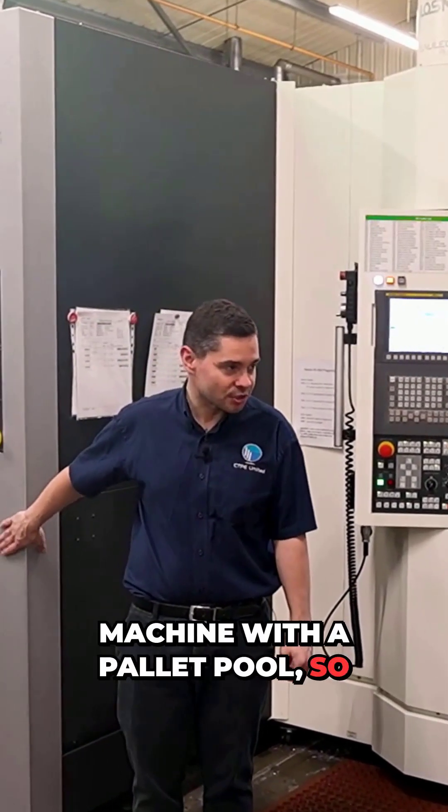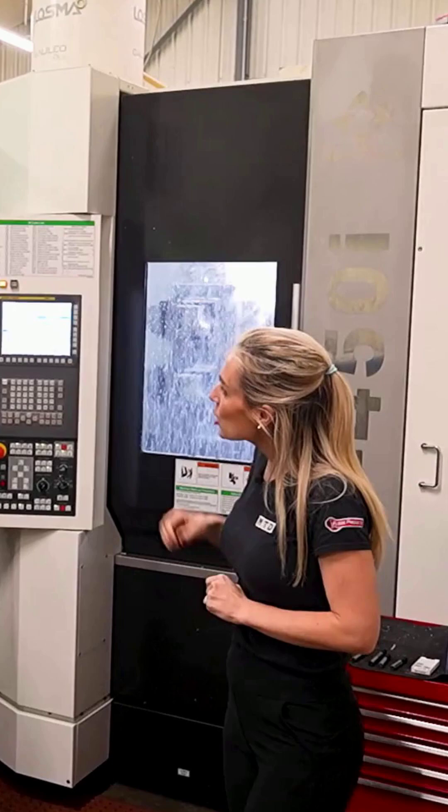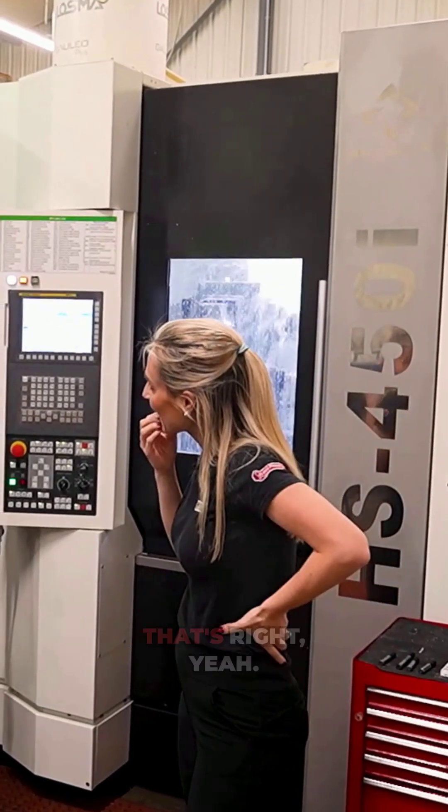We've expanded the machine with a pallet ball, so it's now a six pallet machine in total. Before it was a twin pallet, that's right.